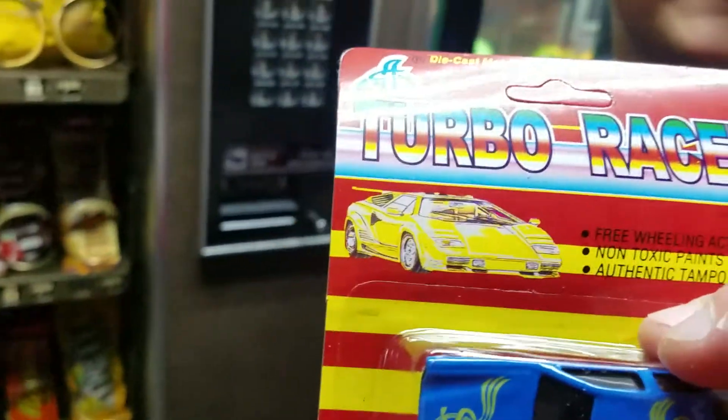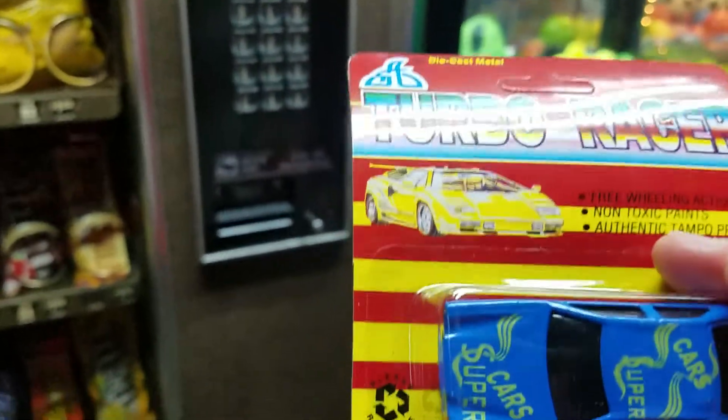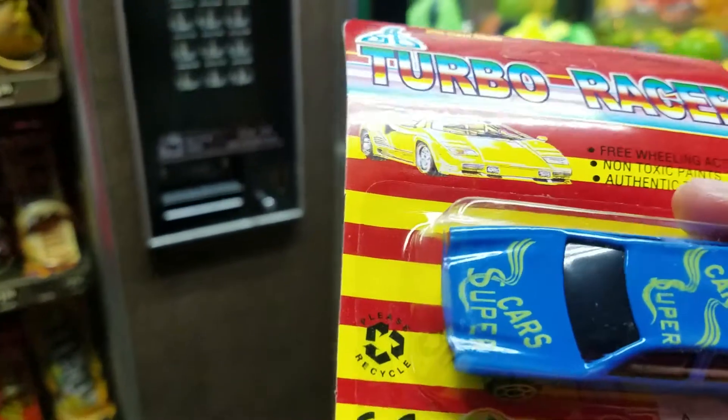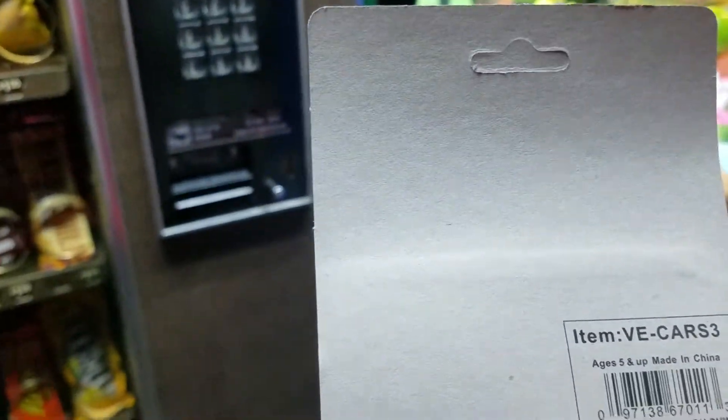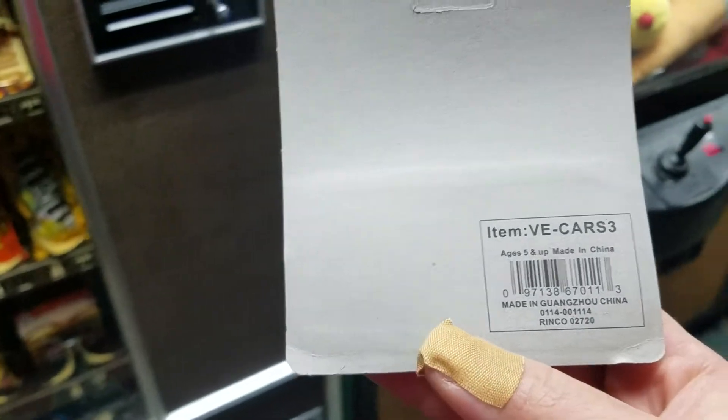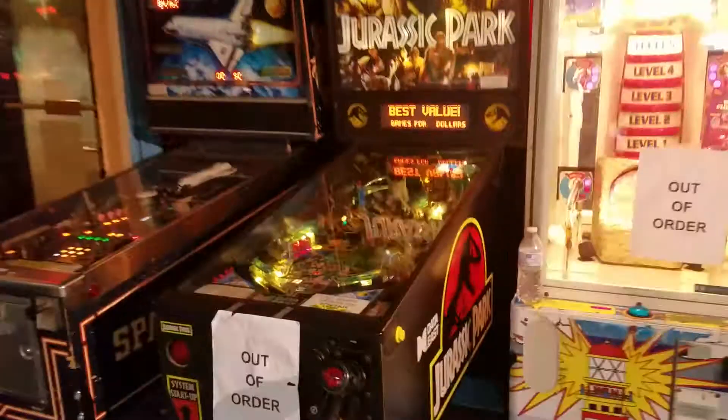All right, look at that - a turbo racer die cast metal freewheeling action, non-toxic paints, authentic tampo printing. I don't even know what that means. Doesn't say who made it or when it was made.